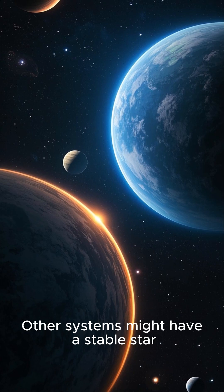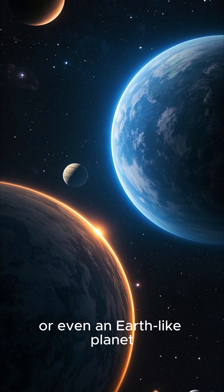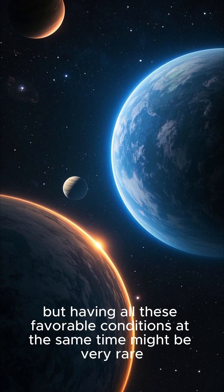Final thought: other systems might have a stable star or even an Earth-like planet. But having all these favorable conditions at the same time might be very rare.